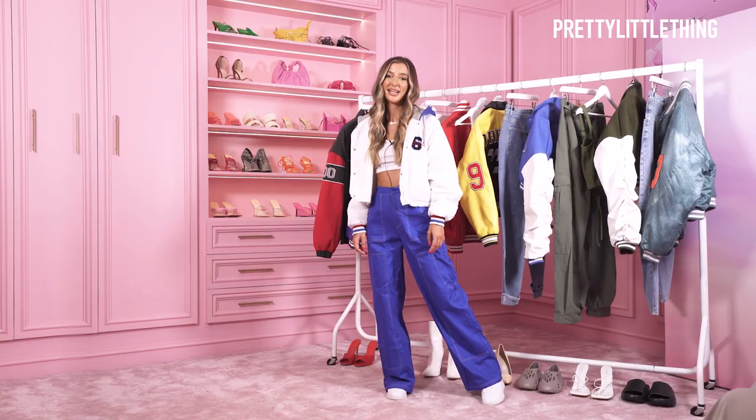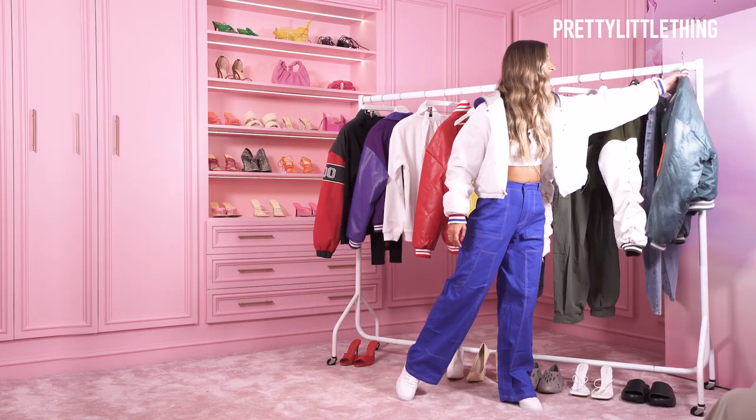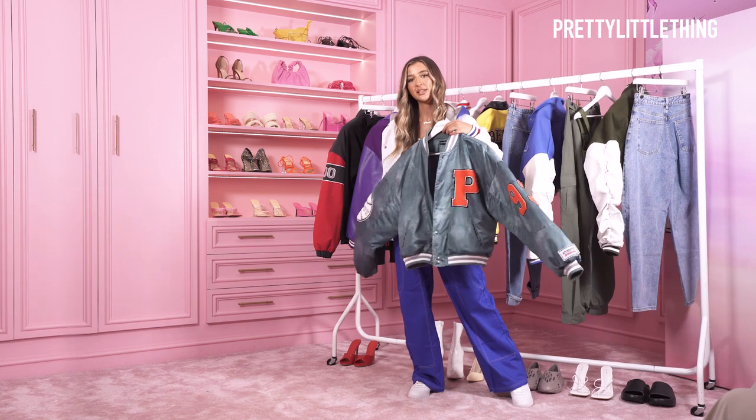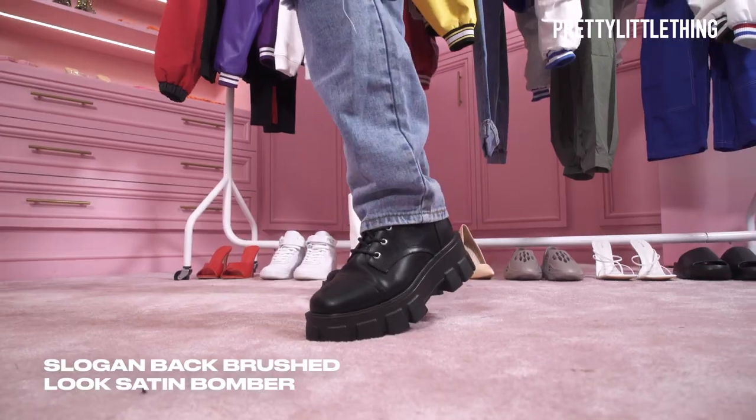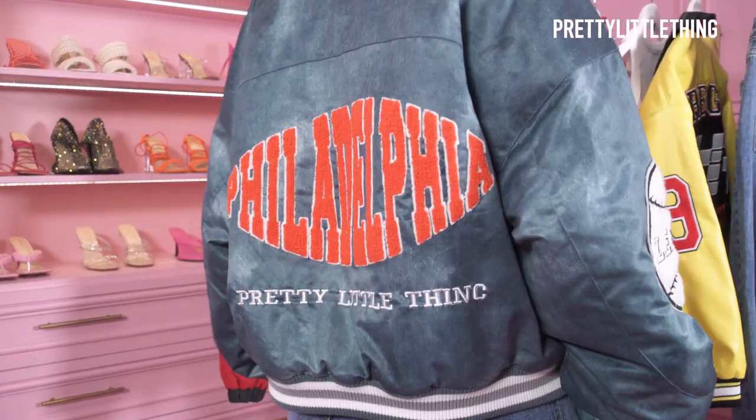We're going to go on to the last bomber jacket now and it is this satin washed jacket with orange detailing. I've paired it with a baggy jean, some black boots and a little orange bikini. I'd probably wear this one a bit more to a festival.